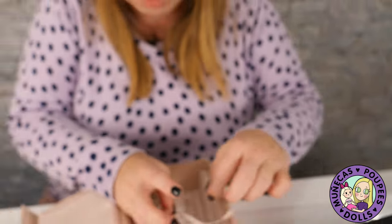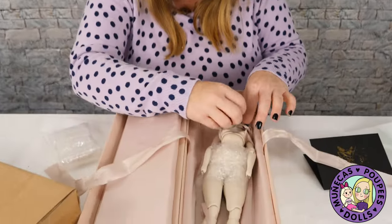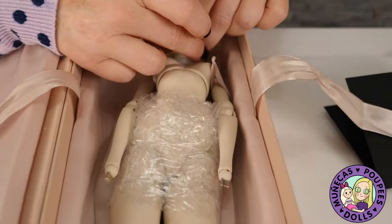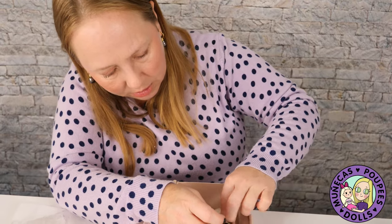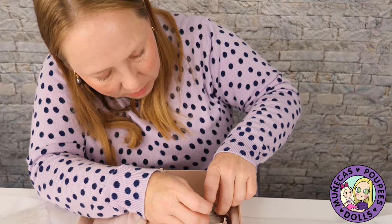I wonder if she was opened by customs somewhere because she's knotted in, and I don't remember them knotting things like that before. These are knots, not nice little easy-to-untie bows.